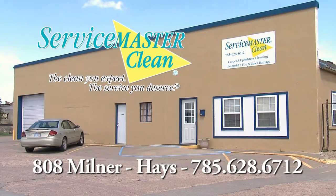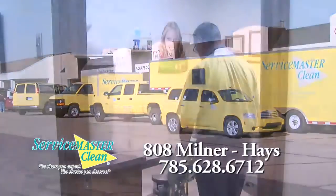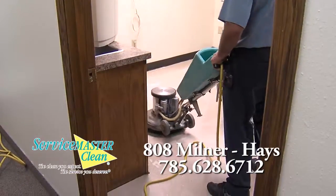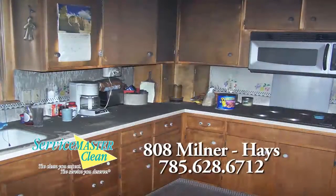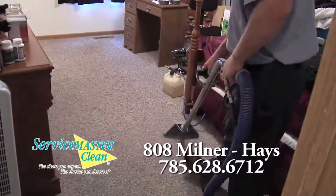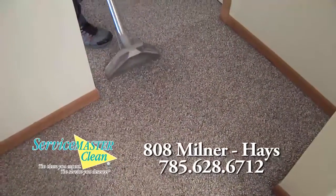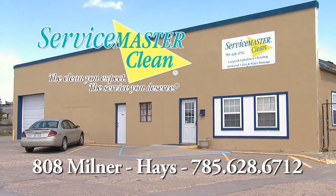The service you deserve, the quality you expect. ServiceMaster Clean — ServiceMaster of Hays. Everything we clean, satisfaction guaranteed. We're ServiceMaster of Hays.